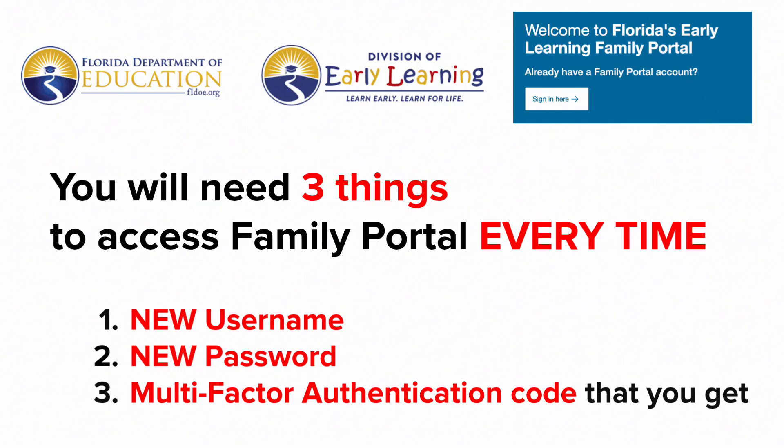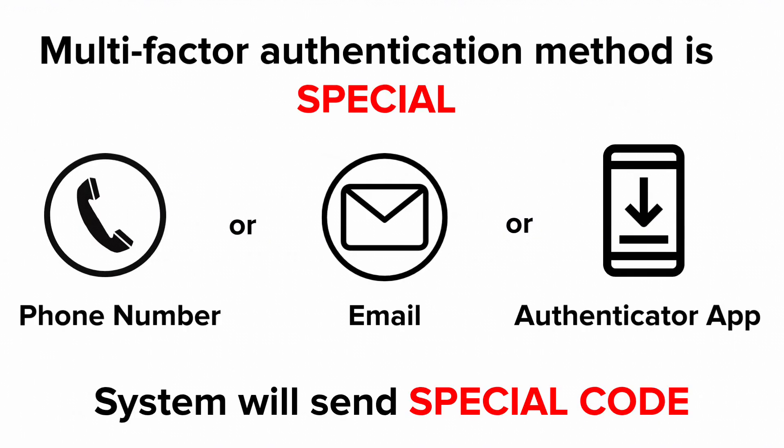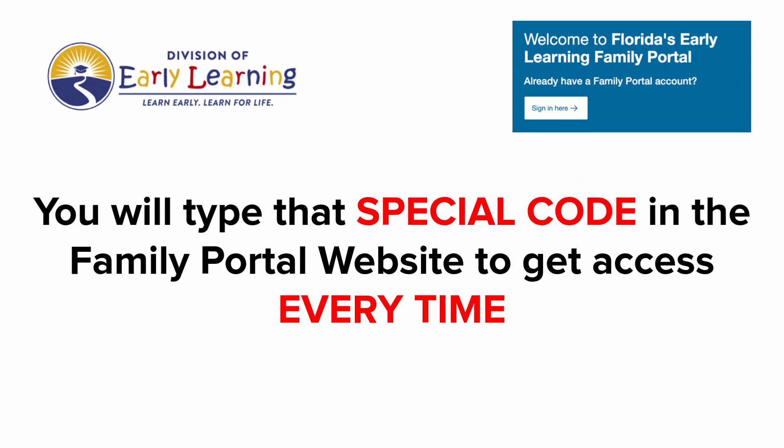Those three things are: your new username, your new password, and the multi-factor authentication code that you receive. This multi-factor authentication code is special — the system will send a special code to your smartphone, email, or authenticator app, which you will then type into the Family Portal website to get access every time.